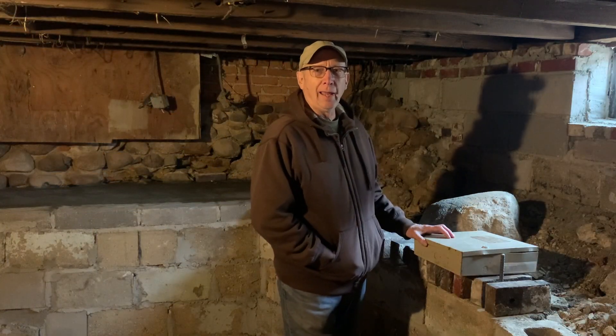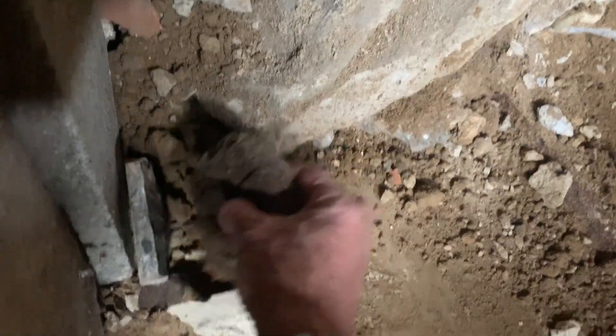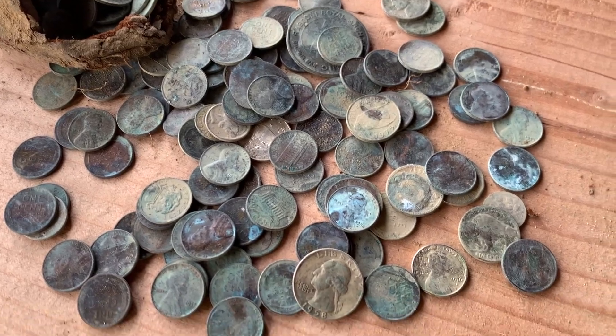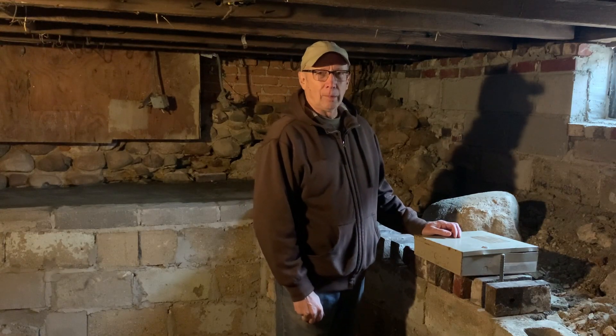John H., if you're watching this, I found your coin collection that you buried in the basement back in the 1980s, maybe, before you installed the security system in 1987. Let me know if you want it back.